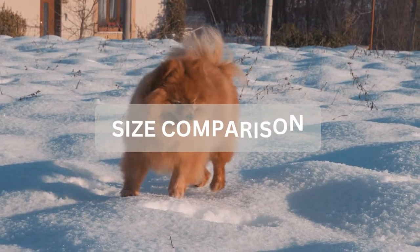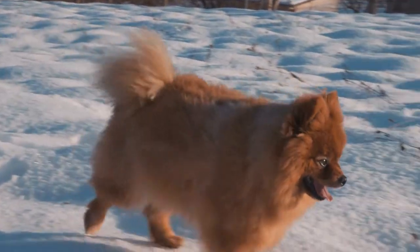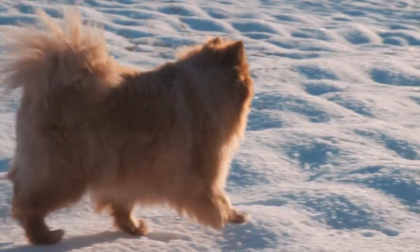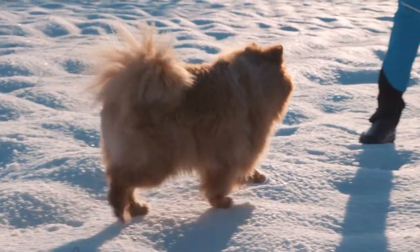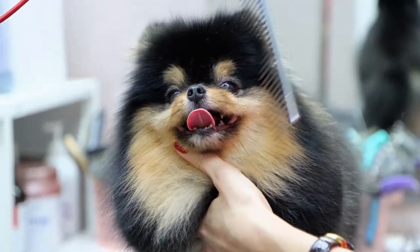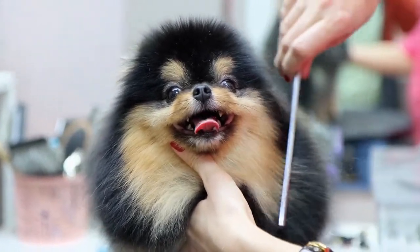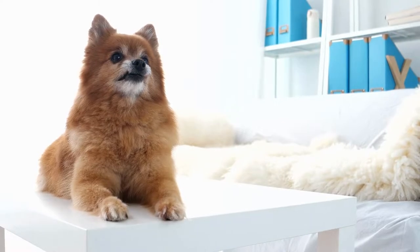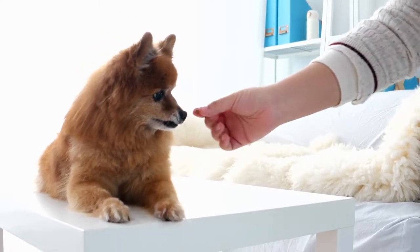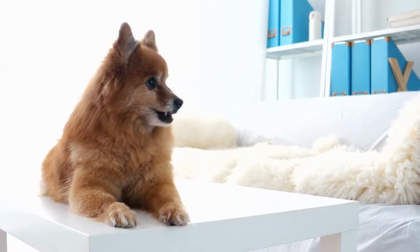German Spitz and Pomeranian size comparison: German Spitz are larger in size when compared to Pomeranians. A German Spitz is typically 12 to 15 inches tall and weighs between 18 to 29 pounds. Pomeranians, on the other hand, are only 6 to 7 inches tall and weigh between 3 and 7 pounds. Although the Spitz's size is the breed standard, there are many Pomeranians that can be referred to as throwback Pomeranians or partial throwbacks — meaning they are similar to their ancestors and will be larger in size.